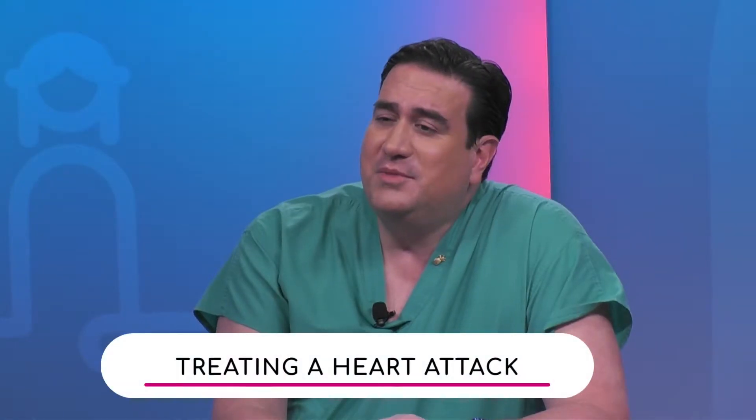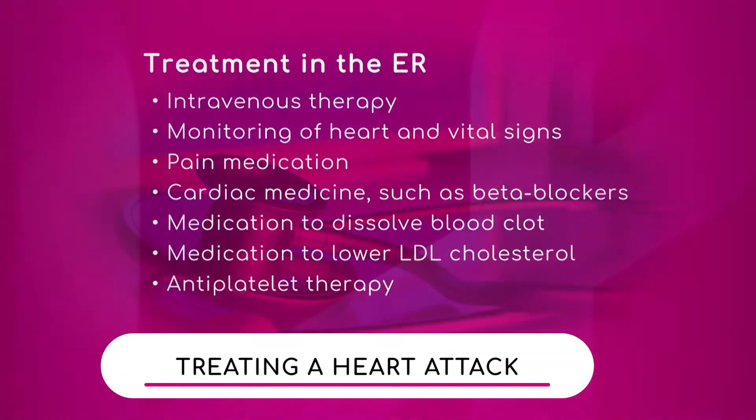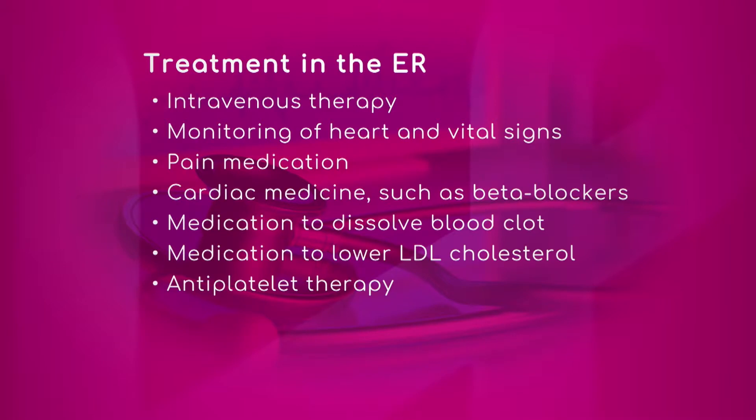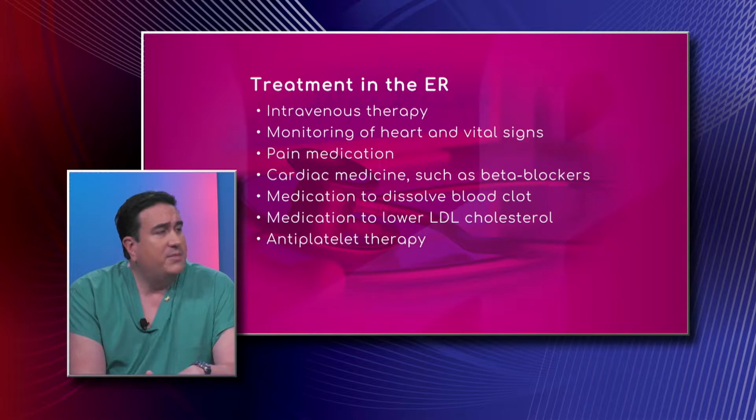How are heart attacks treated once they get to the ER? Time is muscle. We have a goal of door-to-balloon time, meaning from the patient walking through the door to having their artery open in less than 60 minutes. At our institute, we are able to achieve that goal in almost 100% of patients with very rare exceptions.